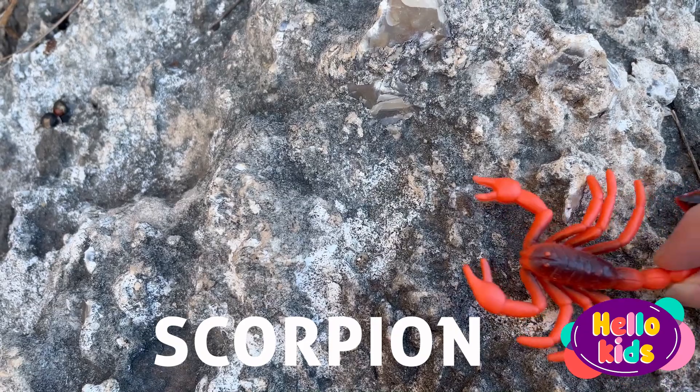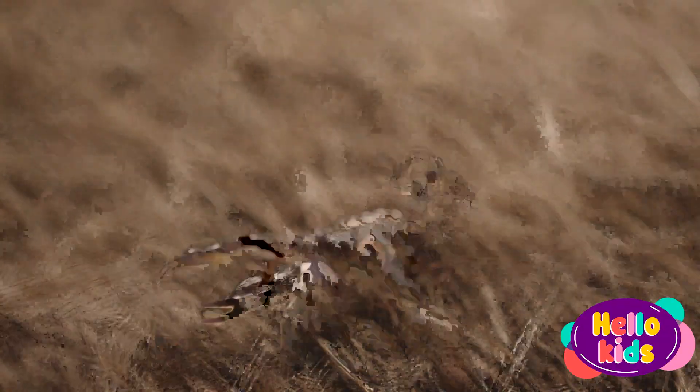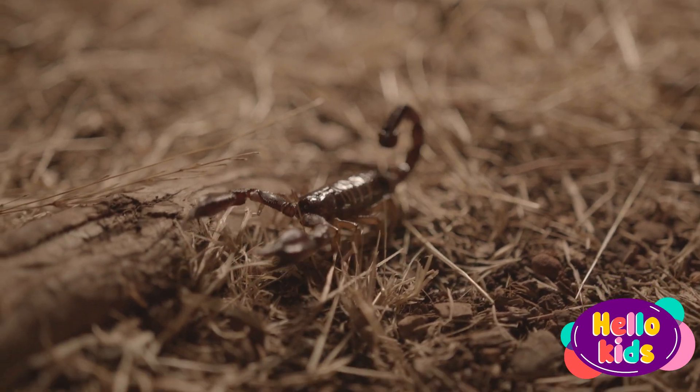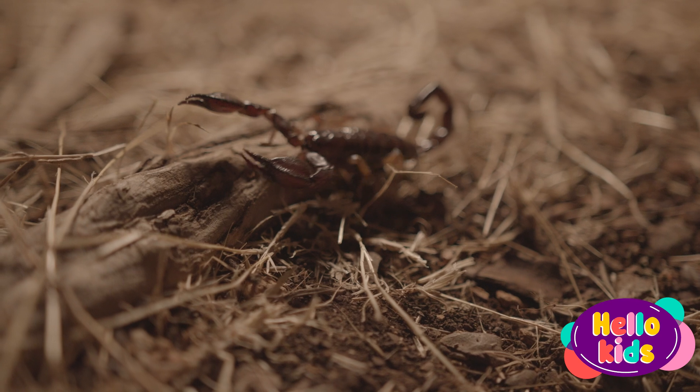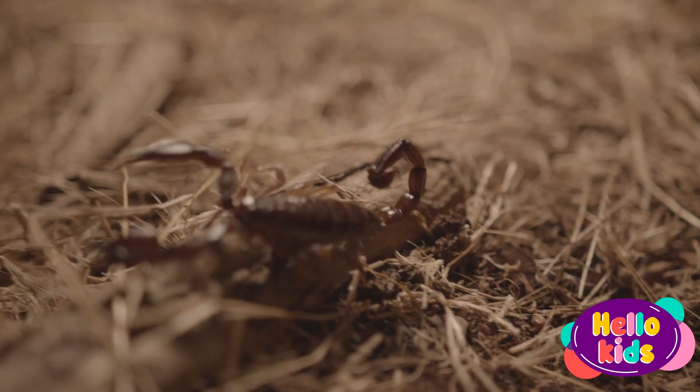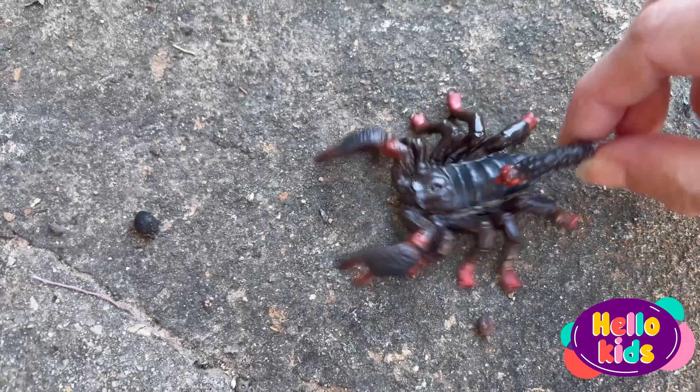The scorpion looks quite different from other insects. It has an elongated and segmented body, with two front pincers and a curved, sting-like tail. The pincers are very useful for grabbing their prey, while the stinger is used to inject venom.